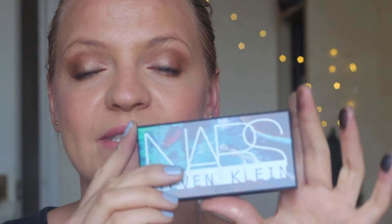I just think the Stephen Klein collection is fantastic — they've also got a few new lip colors out. If you want me to create a look using this NARS eyeshadow palette, please let me know. I really hope you enjoyed it, and I'll see you in my next video — bye!